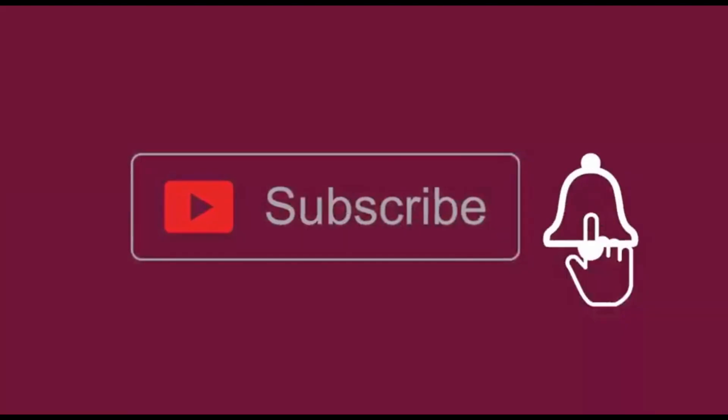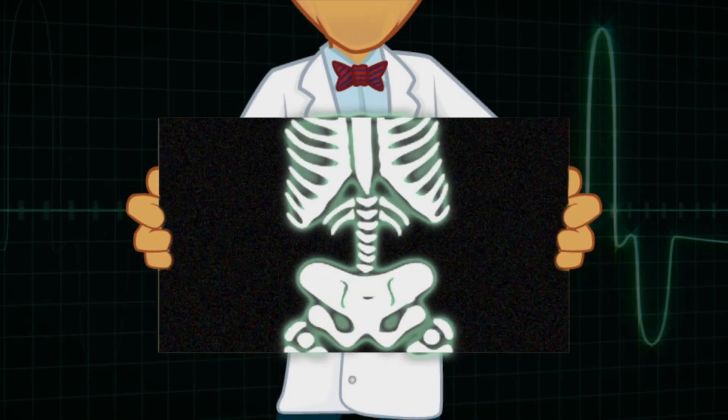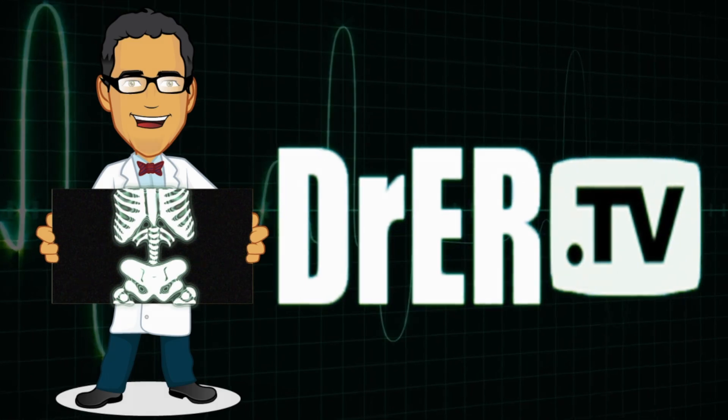If you enjoy this video, please consider subscribing and hitting that bell notification so you don't miss any new episodes. Now let's get ready for another episode of Dr. ER TV.